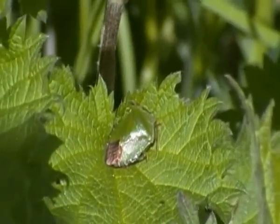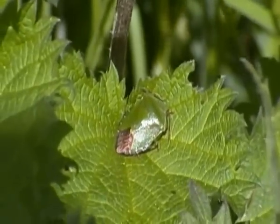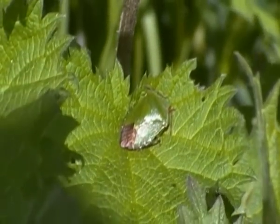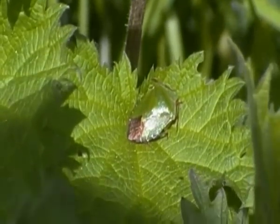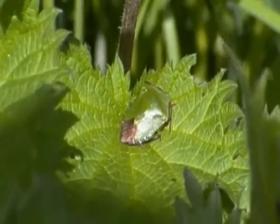Hello there. I'm just filming a green shield bug here basking in the sunshine on a nettle leaf. The green shield bug is a very common insect here in the United Kingdom and throughout much of Europe, where it is classified as a minor pest.